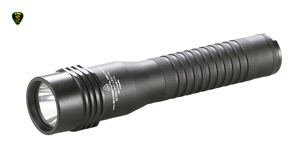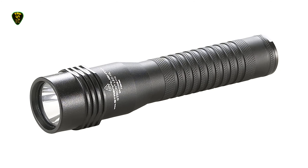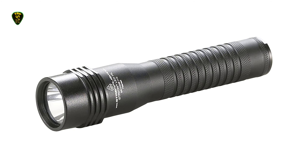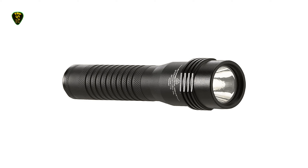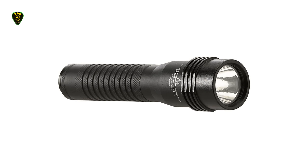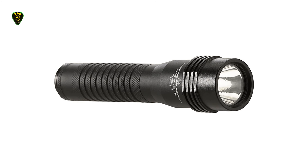The Streamlight's rechargeable battery can be powered up with an AC or DC charger, wall or car. Its high setting puts out 500 lumens for an hour, medium is 250 lumens for 2 hours, and low is 125 lumens for over 3 hours. It fully recharges in 3 hours.